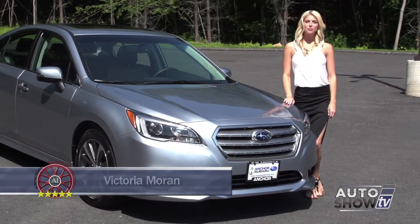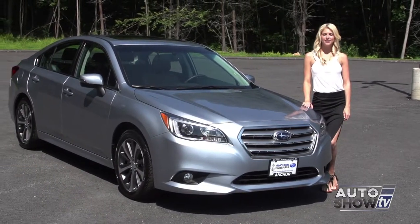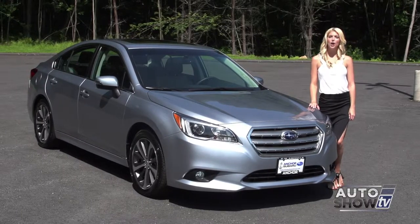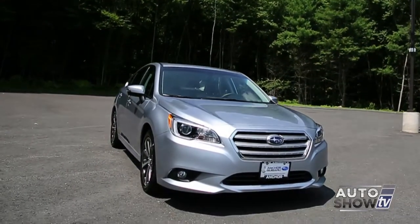We're back at Anker Subaru this morning. Anker is excited about the arrival of the redesigned 2015 Subaru Legacy. This is the sixth generation of the Legacy, and already it's an auto-intelligence recommended midsize sedan. The redesigned Subaru Legacy is now available here at Anker.